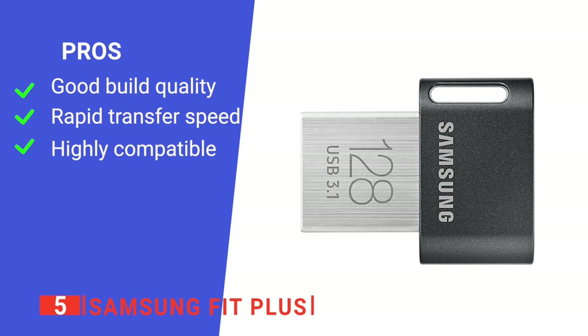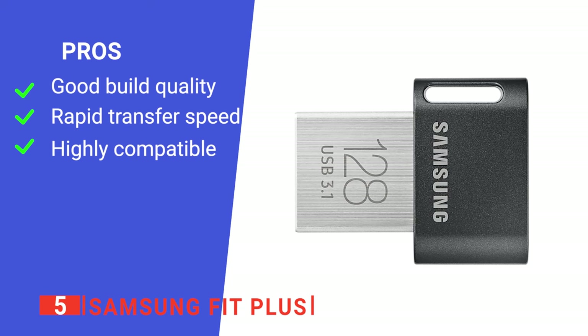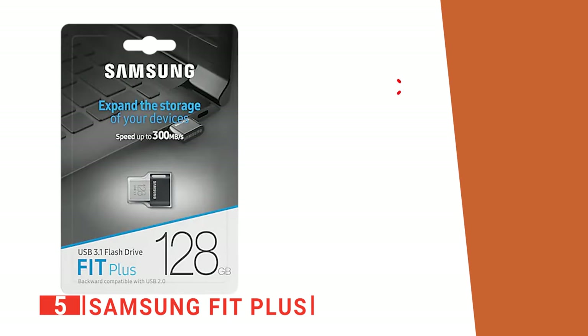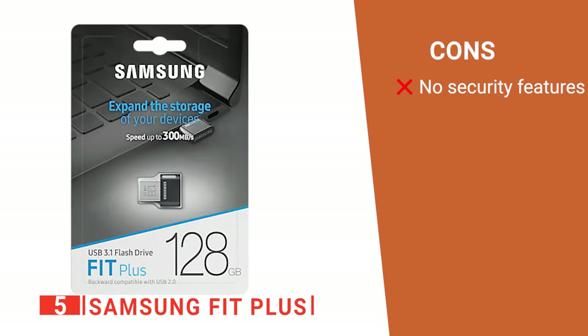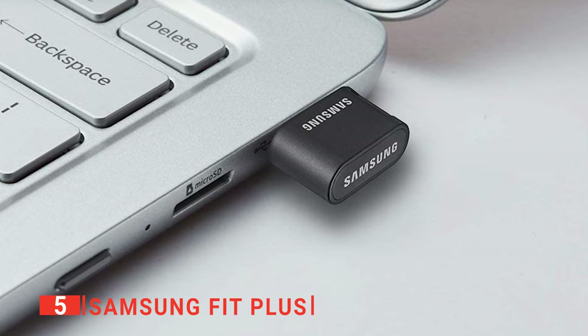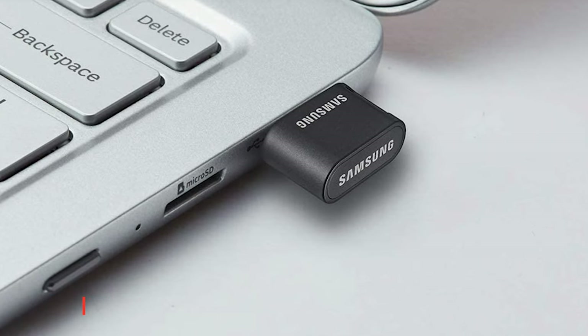We found it to be a genuinely excellent device, compatible with pretty much anything and incredibly simple to use. Its pros are: it's very compact yet durable, it has rapid transfer speeds, and it can be formatted to any device. However, it has no password encryption option. The Samsung Fit Plus is a great device for anyone needing a convenient way to transfer data quickly.